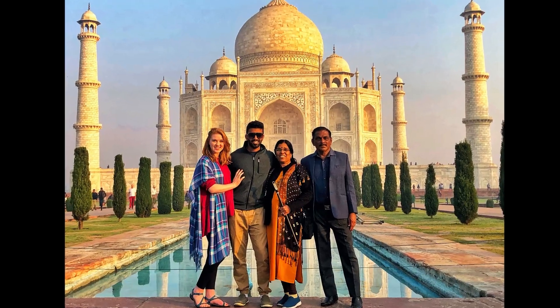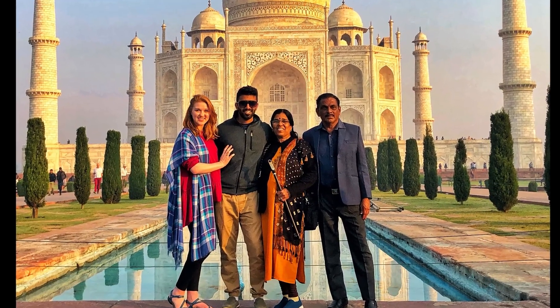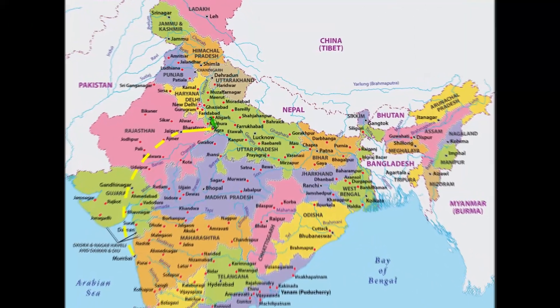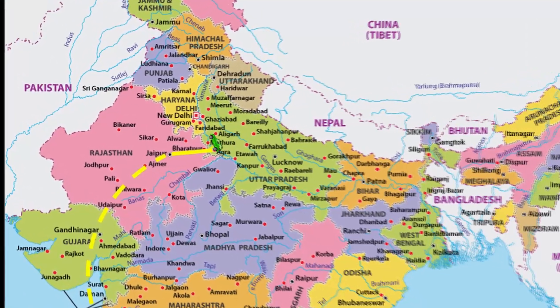While you're here, don't forget your classic family picture. That's pretty much what we did in Agra. Next stop is Delhi — it's a three-hour road trip and cost us around $31.